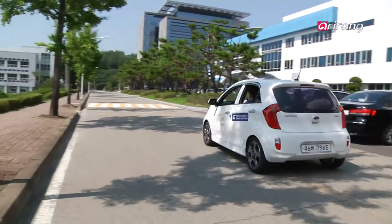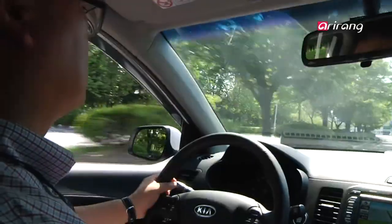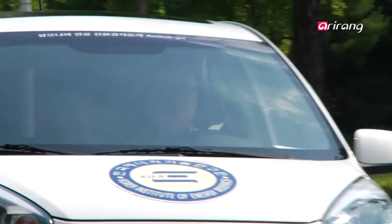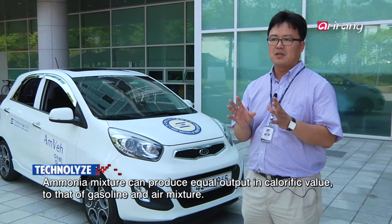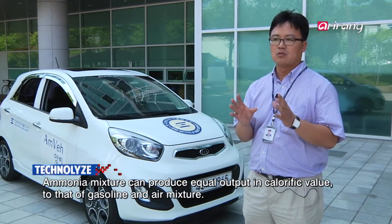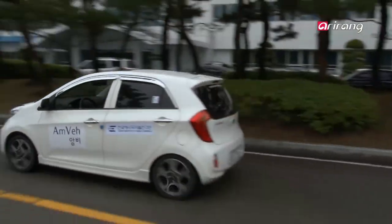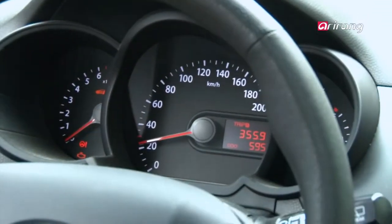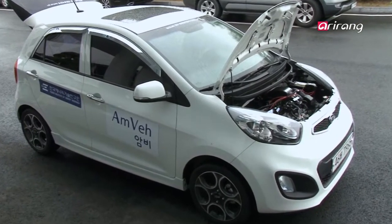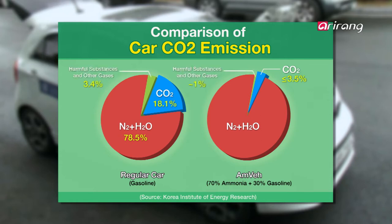AMVI can run 10 kilometers per 1 liter and was successful running on flat ground at a speed of 60 to 80 kilometers per hour. AMVI showed a 70 percent drop in CO2 emissions compared to cars running only on gasoline. If 20 percent of all vehicles in the country use ammonia-fueled cars, CO2 emissions can drop by 10.6 million tons per year.